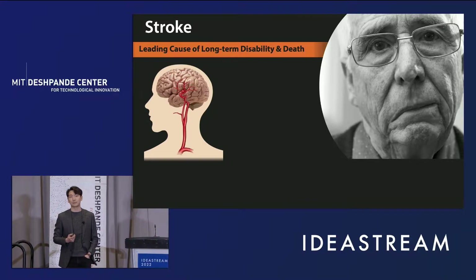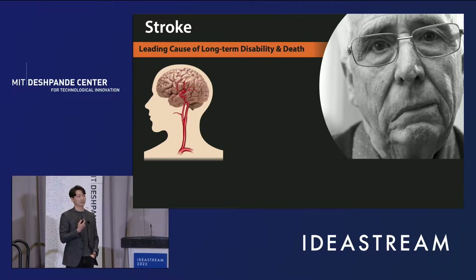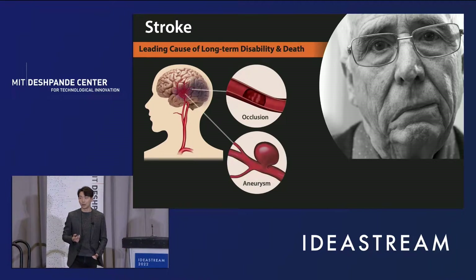Stroke is one of today's major health problems. It can be caused either by a clot obstructing the blood flow to the brain or by a blood vessel rupturing, typically as an aneurysm. Globally, stroke is the number one cause of long-term disability and the second leading cause of death.